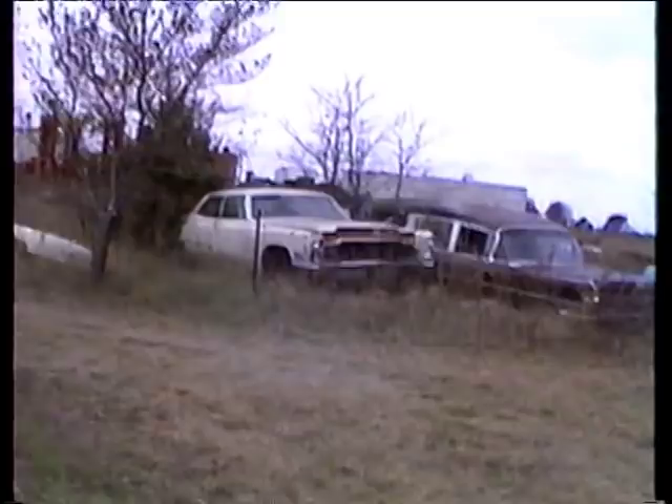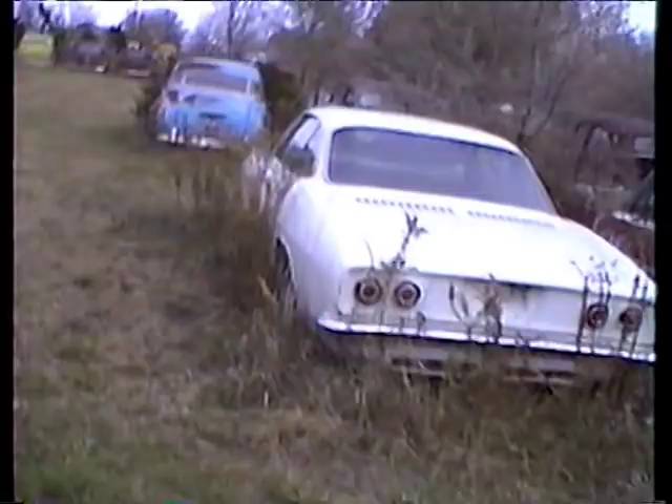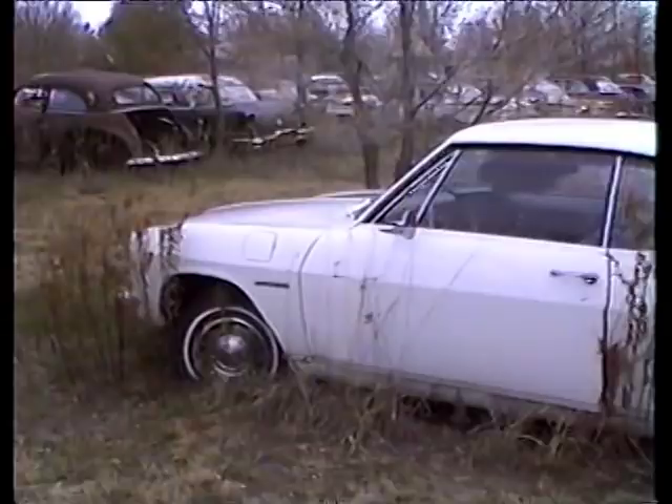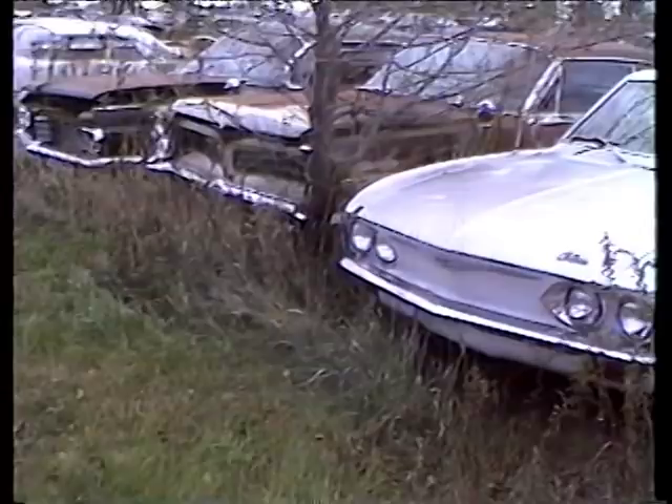This is Kansas' answer to the Cadillac Ranch. Hey, look at that — it's a Corvair. That thing looks like you could start it. It's clean. Start it up, Paul. The keys aren't in it. Oh, well never mind.